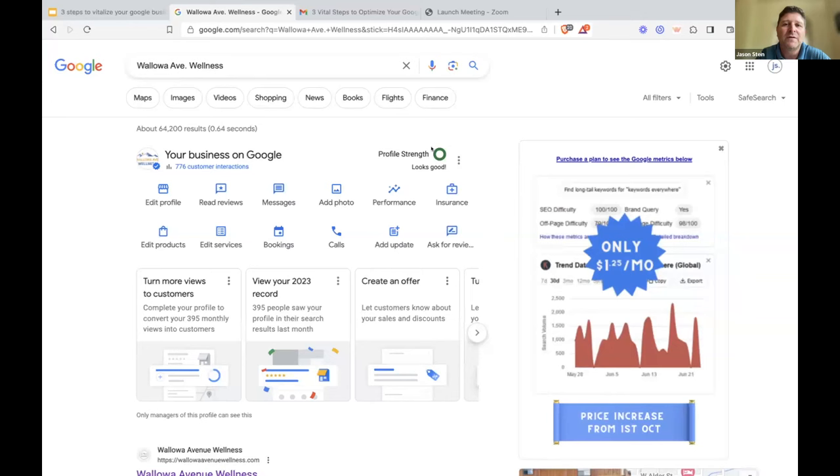When you sign in you'll come to a page like this. First thing you want to look at is the profile strength. And I'm seeing chats coming in — 'Looks good,' 'Mine's green,' 'Mine says looks good.' Great — Alex, Melissa, Eric, you guys are doing great. Then I come here and go to Edit Profile.